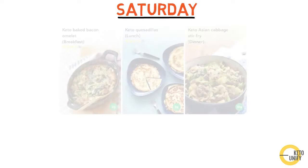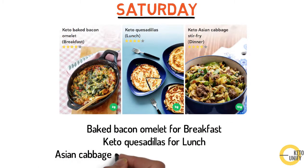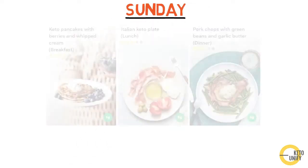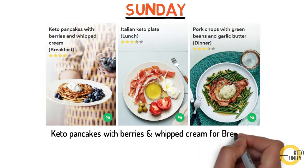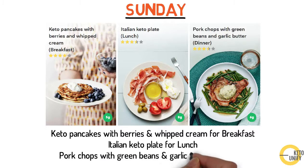Saturday's three meals may be a baked bacon omelette for breakfast, keto quesadillas for lunch, and Asian cabbage stir-fry with ground beef for dinner. Finally, Sunday meals may look like keto pancakes with berries and whipped cream for breakfast — yum — Italian keto plate for lunch, and pork chops with green beans and garlic butter for dinner.